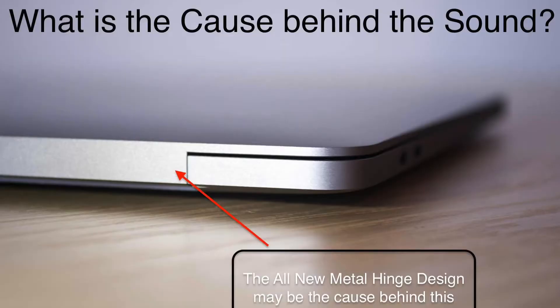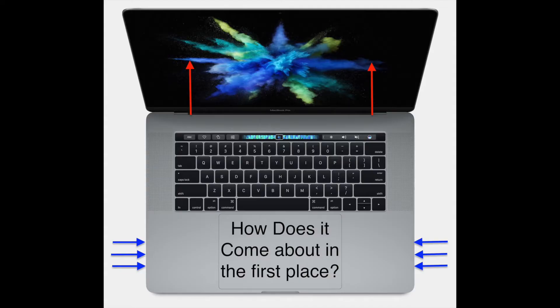So what's the cause behind that dreadful sound? Well, it might be the all new metal hinge design. This diagram shows the cooling system of the new MacBook Pro. Air goes in and goes out, and the place where the air goes out is right next to the hinges. It's exactly this hot air that causes the hinges to expand, as they're made of metal.